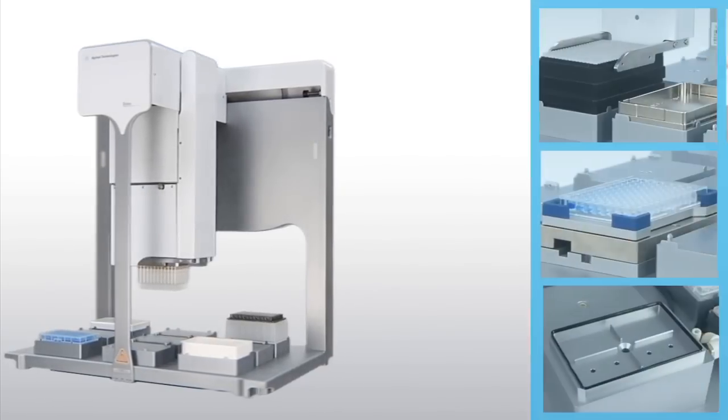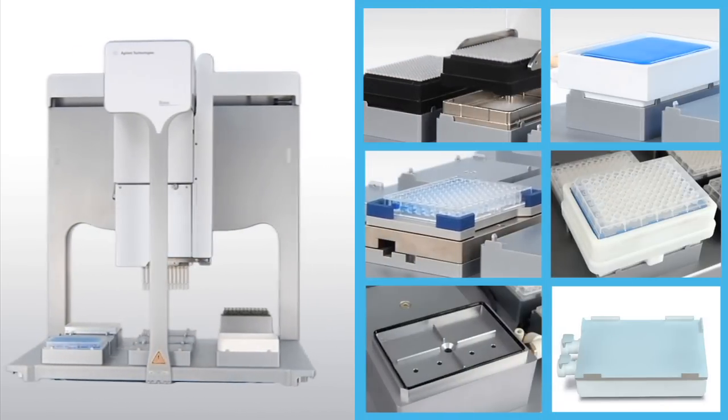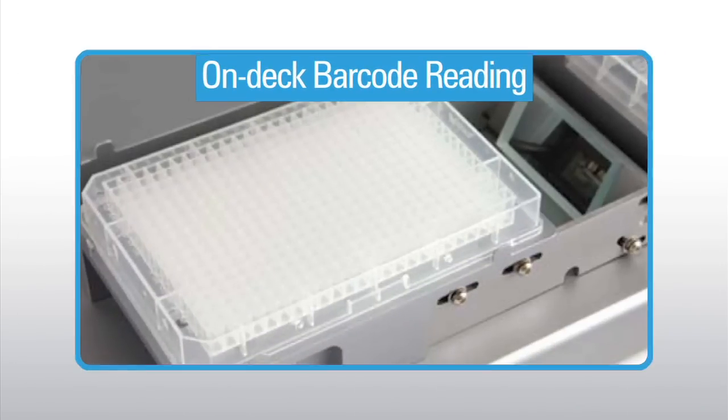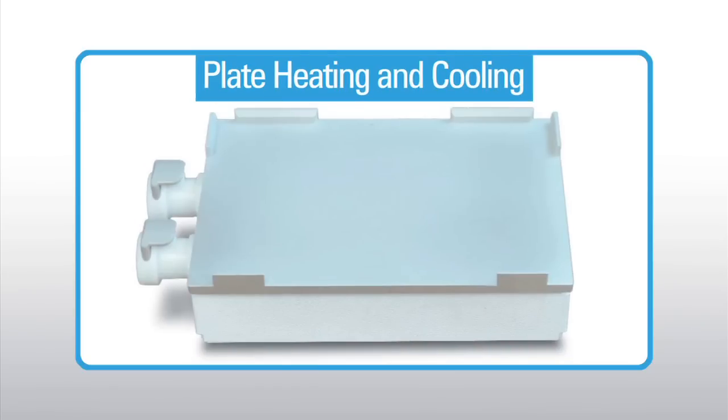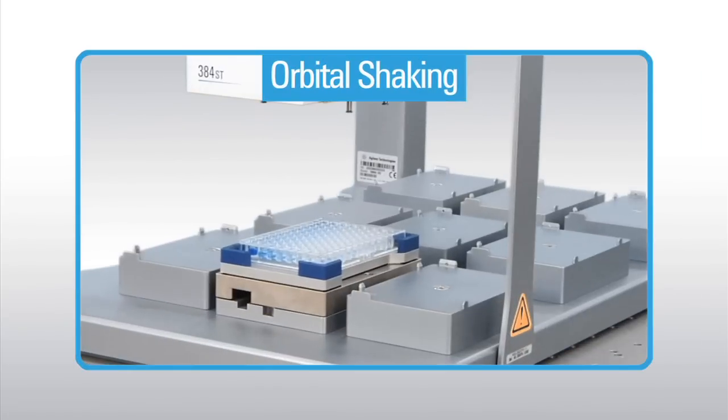Bravo can be easily configured with a wide selection of on-deck accessories to meet your laboratory's needs. Compatible accessories include on-deck barcode reading, plate heating or cooling, auto refilling reagent reservoirs, and orbital shaking.